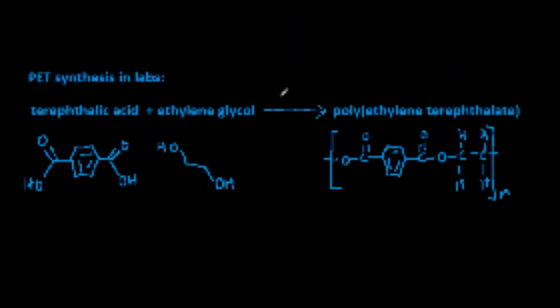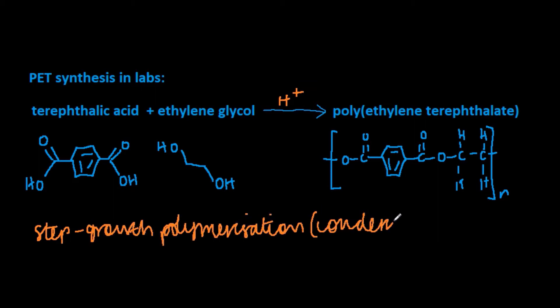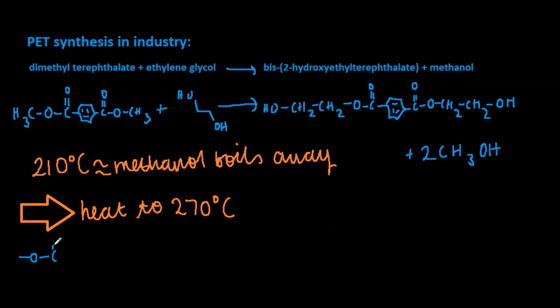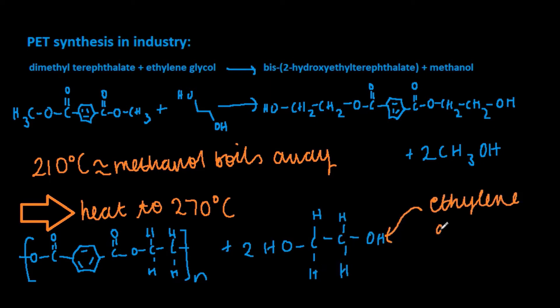In the labs, PET is produced from the step-growth polymerisation reaction of terephthalic acid with ethylene glycol and an acid catalyst. In industry, dimethyl terephthalate is reacted with ethylene glycol to produce bis(2-hydroxyethyl) terephthalate plus methanol. The reaction mixture is heated to 210 degrees Celsius so that the methanol boils away. The mixture is then further heated to 270 degrees Celsius.